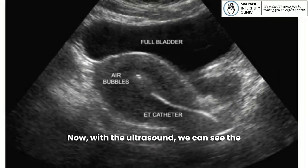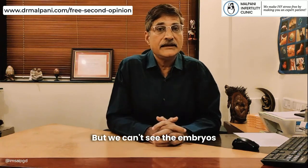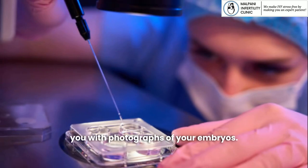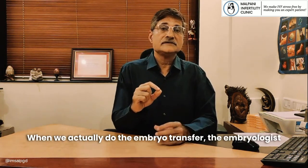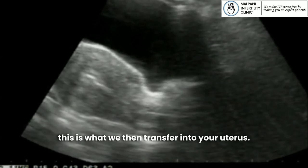With the ultrasound we can see the passage of the catheter inside the uterus so that we know exactly where it is, but we can't see the embryos because the embryos are microscopic. It's only the embryologist who can provide you with photographs of your embryos, and you must demand this. When we actually do the embryo transfer, the embryologist loads the embryos inside the embryo transfer catheter, and this is what we then transfer into your uterus.